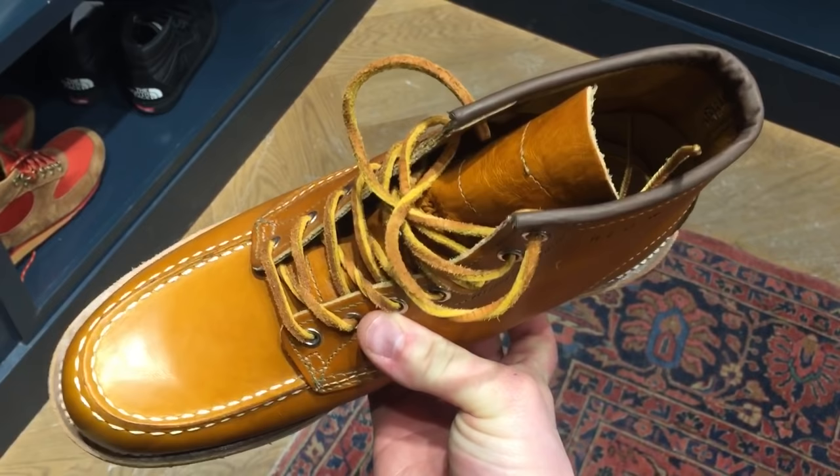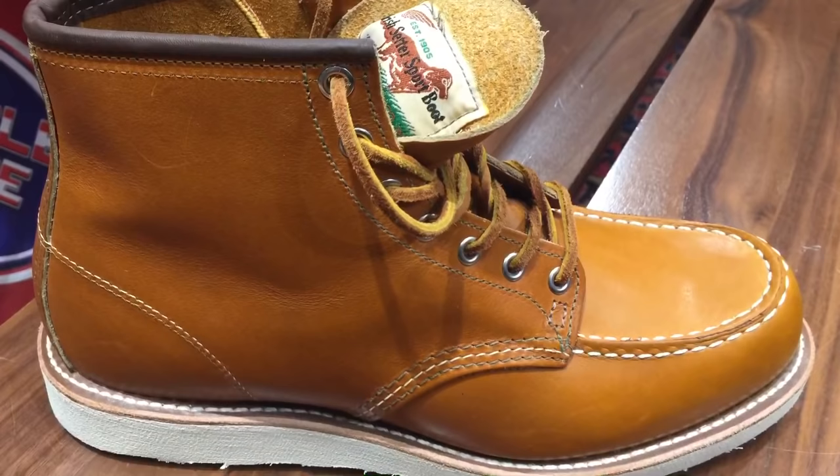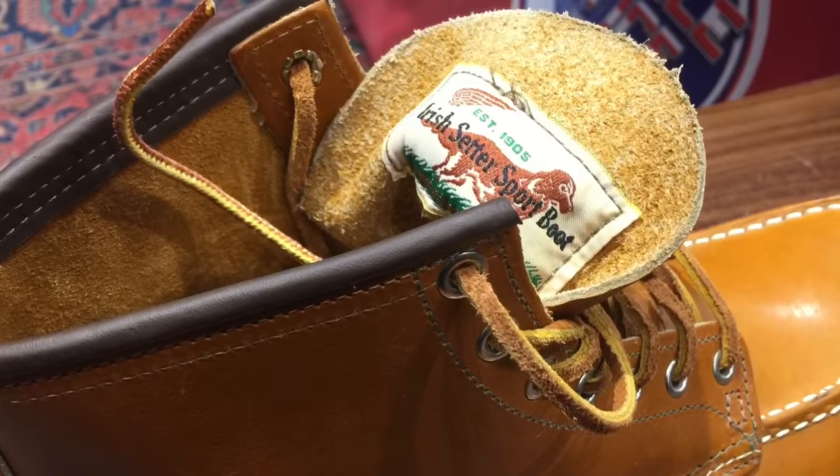You will pay a premium for it, but what you are getting is lots of beautiful stitching — lots of unique stitching. Double stitching in the top band, puritan stitching in the back stay, and even bar tack stitching in the mock toe, which is very unusual.